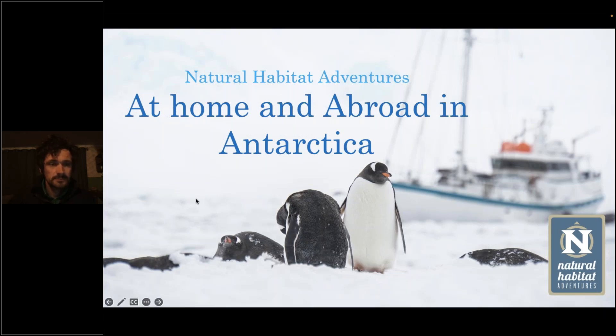Welcome to Natural Habitat Adventures Daily Dose of Nature. Today's topic: at home and abroad in Antarctica, presented by NADHAB expedition leader Daniel Stavert. I'm your host Rob Mess. Thank you all so much for joining us here today. Over to you, Daniel.